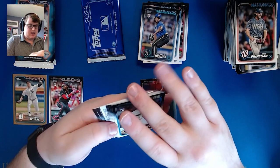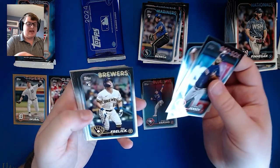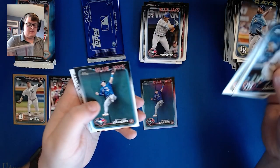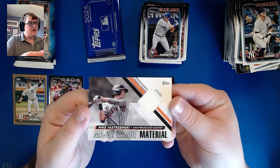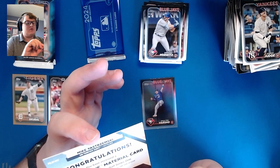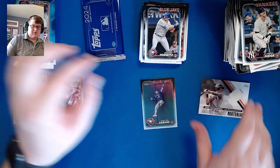There is a relic coming up — it looks to be a Major League Materials card. Pulling to the front: Kenley Jansen, Edwin Diaz. The relic is a Mike Yastrzemski, on a kind of off-white patch. So not an autograph patch, but also not a manufactured relic. Not too bad of a hit — could have definitely been worse.